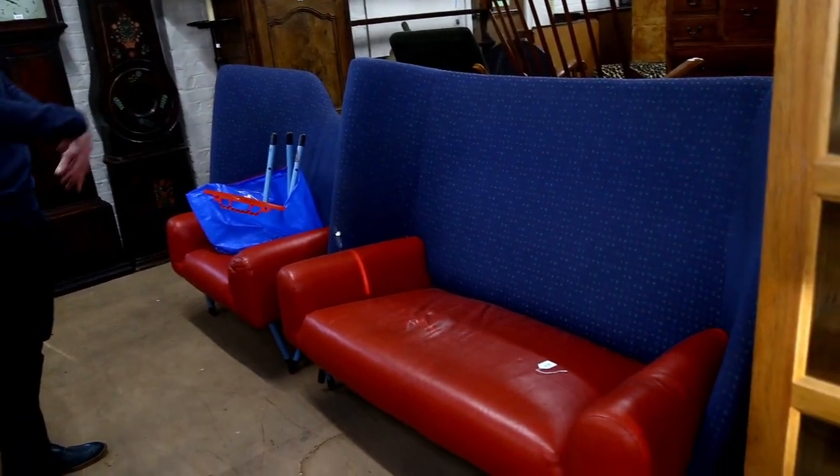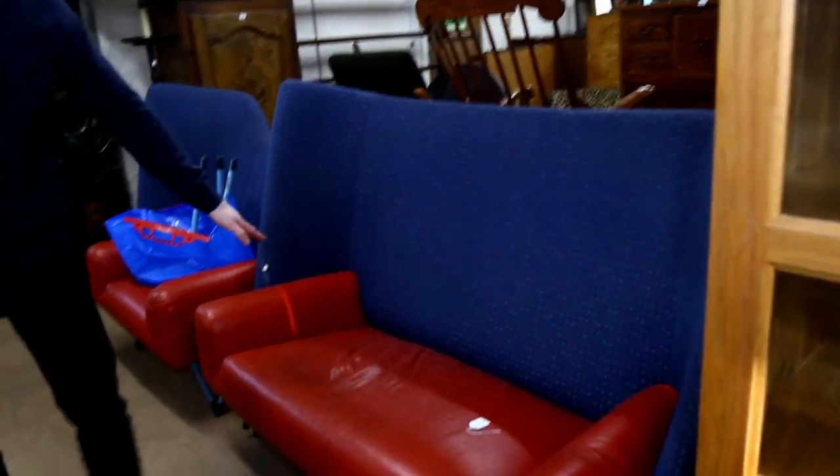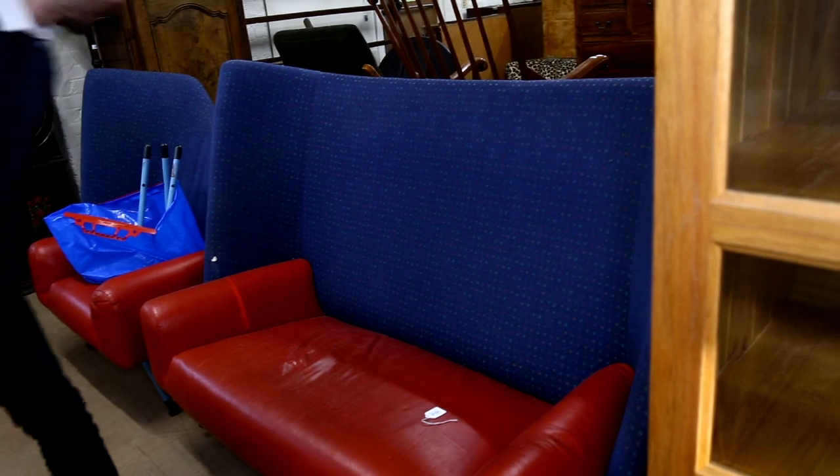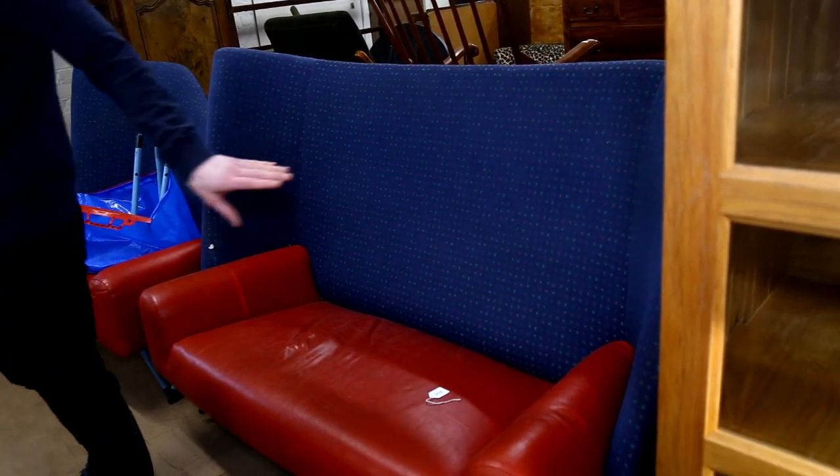They're both in one lot as an entire suite. It's got lovely high backs on these. They are in used condition and may need a bit of recovering here and there, but completely original if you like that sort of thing.